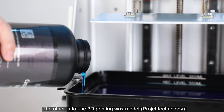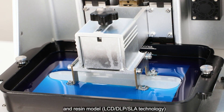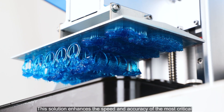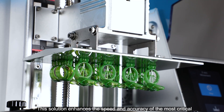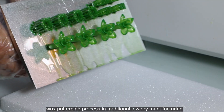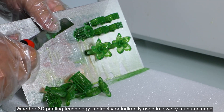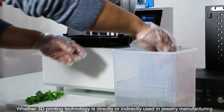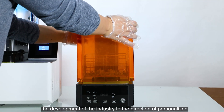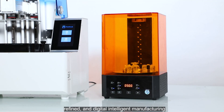The other is to use a 3D printing wax model, projection technology, and resin model — LCD, DLP, SLA technology — using a lost wax casting process. This solution enhances the speed and accuracy of the most critical wax patterning process in traditional jewelry manufacturing, enabling rapid mass production. Whether 3D printing technology is directly or indirectly used in jewelry manufacturing, it will simplify the current production process and promote the industry toward personalized, refined, and digital intelligent manufacturing.